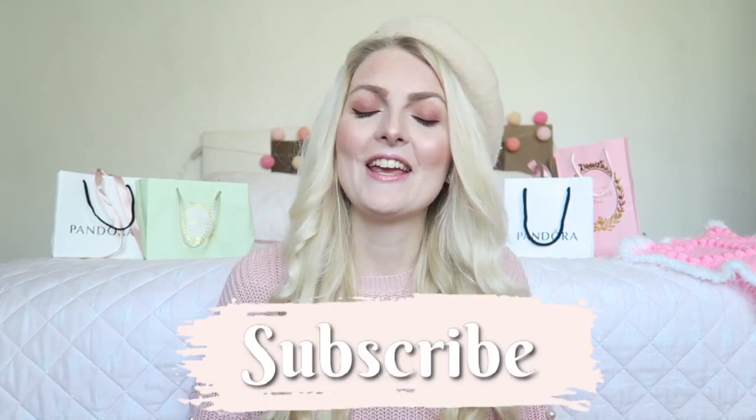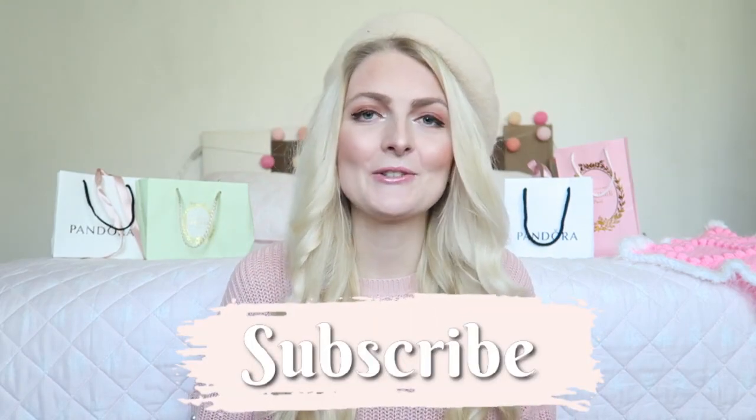Hi everyone and welcome back to my YouTube channel! For today's video I'm showing you my everyday and favorite jewelry pieces. There's a mixture of different brands and styles, so I'm excited to show you them. If you're new here, don't forget to subscribe and hit that notification bell so you won't miss any new videos.